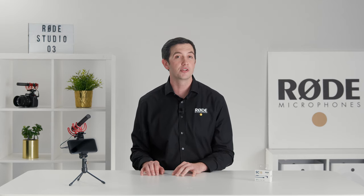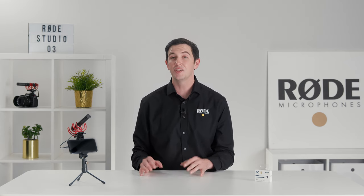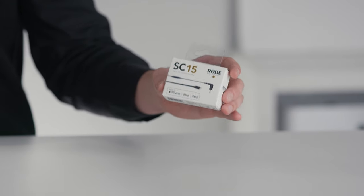Today, we're taking this a step further with the release of a new Videomic NTG firmware update that unlocks complete compatibility with Lightning-equipped iOS devices, including iPhones, iPads, and iPods. Plus, we're also launching the brand new SC15 Lightning accessory cable.